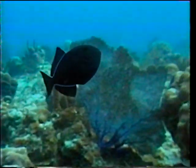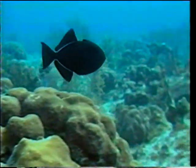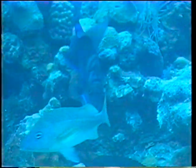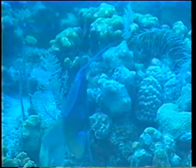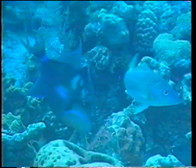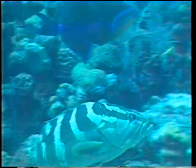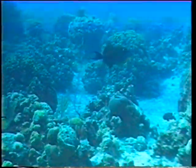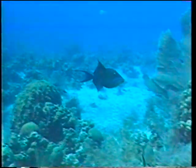This species, with neon-blue borders on its body, is the black durgan. Here is the queen trigger. Triggerfish are all slow swimmers, so they've had to develop other ways to protect themselves. When one is spooked or frightened, it darts into a hole and erects a large spine just in front of its dorsal fin, which is locked into place by another sliding spine or trigger. It's then virtually impossible to get the fish out of its hole.